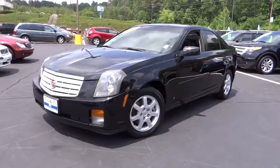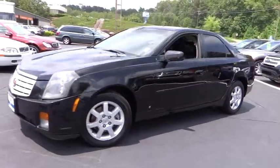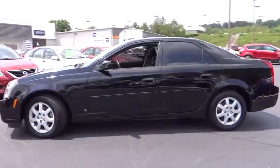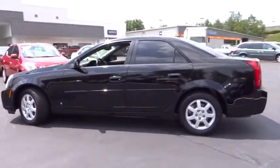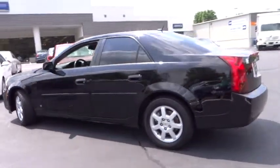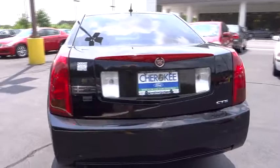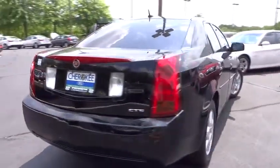The 2007 CTS. The CTS is a well-sorted blend of all-American style and European-inspired tuning with a cutting-edge design. The luxury CTS blends elegant styling, performance, and exceptional fuel economy and is priced below $15,000.